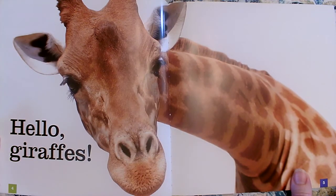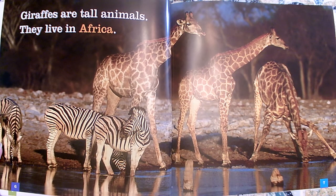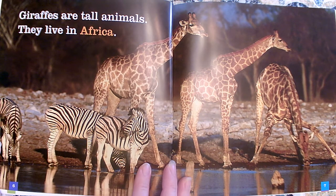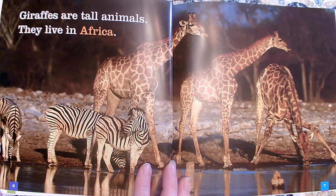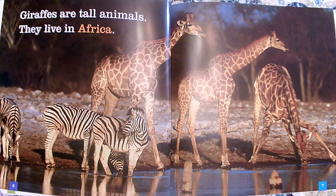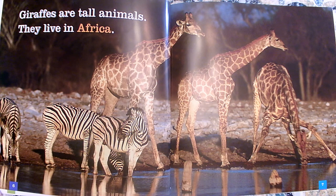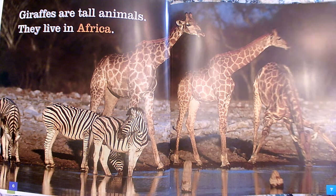Hello giraffes. Giraffes are tall animals. They live in Africa. What a great photograph. So they told me that they're tall and that they live in Africa. I can see that they're tall because a zebra is not a small animal, and look at how very tall this giraffe's legs are. The legs alone are taller than that zebra. Giraffes are so tall that they have to have a long neck in order to get to the water. Africa must have some trees, some water, and a large flat area. You can learn from the photographs, not just from the words.